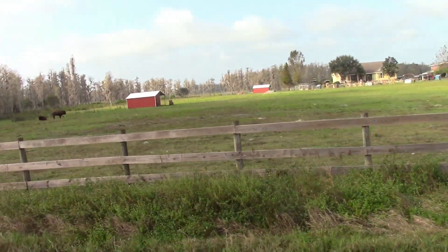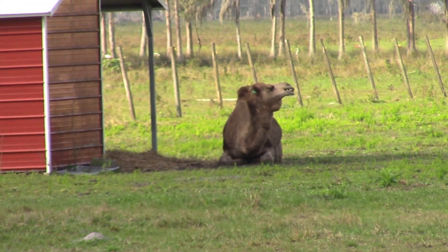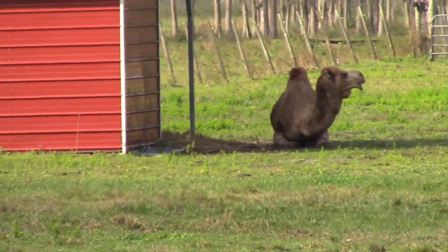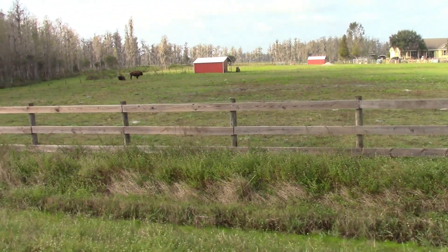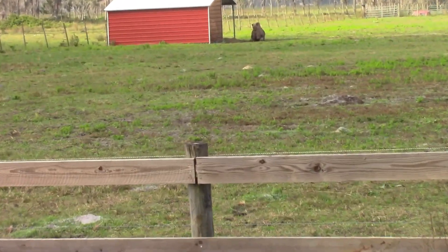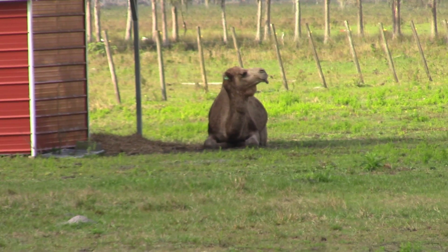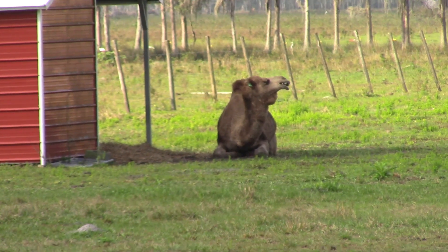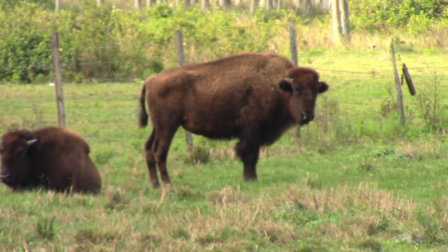Let me zoom in. This is another thing that we see here when we come by sometimes — there's a camel, and then there's a couple of buffalo. They usually have a couple of camels out there and a couple of buffaloes. There's a camel.